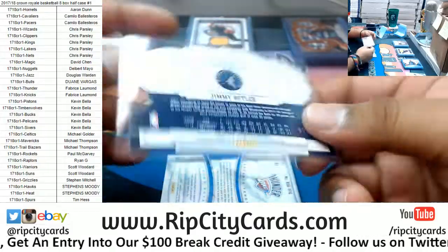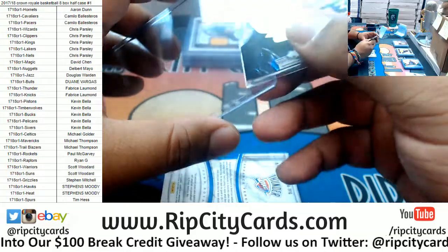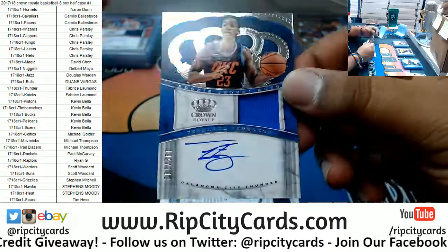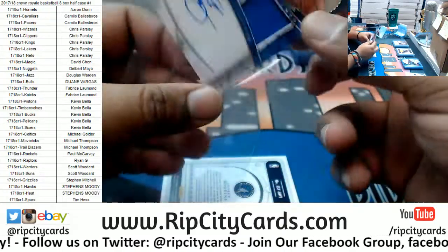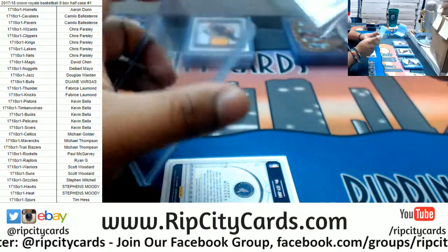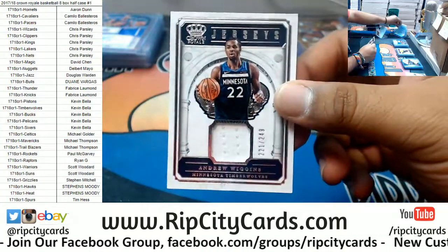Numbered two out of ten — that's pretty sweet. Yeah, the Asian market loves basketball; basketball is huge in Asia. For the Thunder — Terence Ferguson rookie patch autograph. I like this Thunder alternate uniform, a lot better than their regular uniforms. The Timberwolves — Andrew Wiggins patch to 249.